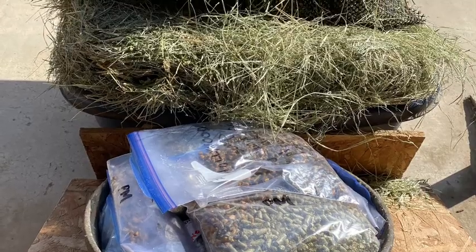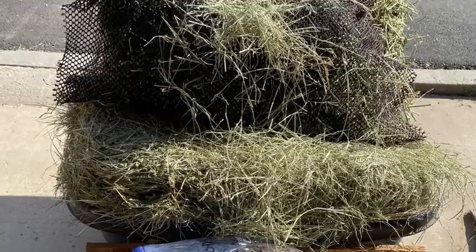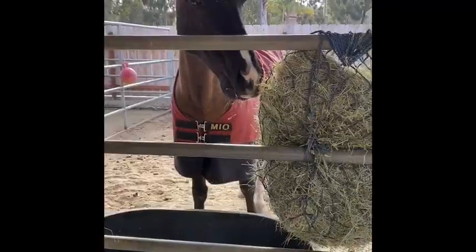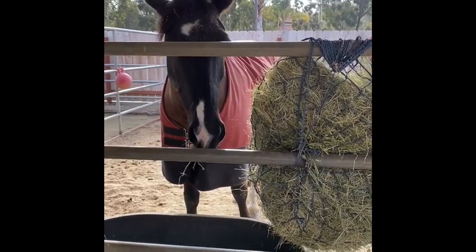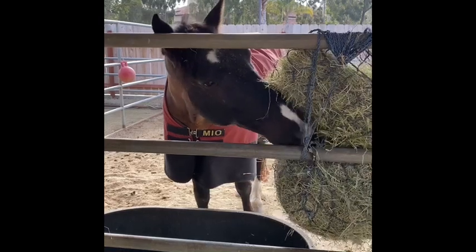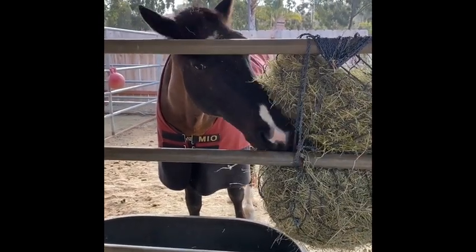Mealtime is one of the horses' favorite times of day. They all look forward to seeing the cart come down the aisle, loaded with hay and prepared bags of grain and pellets. Thanks for joining us today. We hope you enjoyed learning about the variety of feeds we use to keep our horses healthy. Keep an eye out for our next video when we'll be talking about housekeeping around the barn.